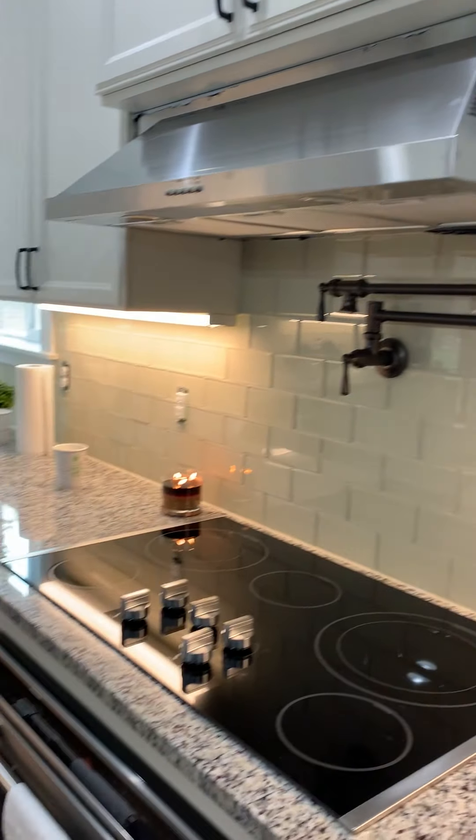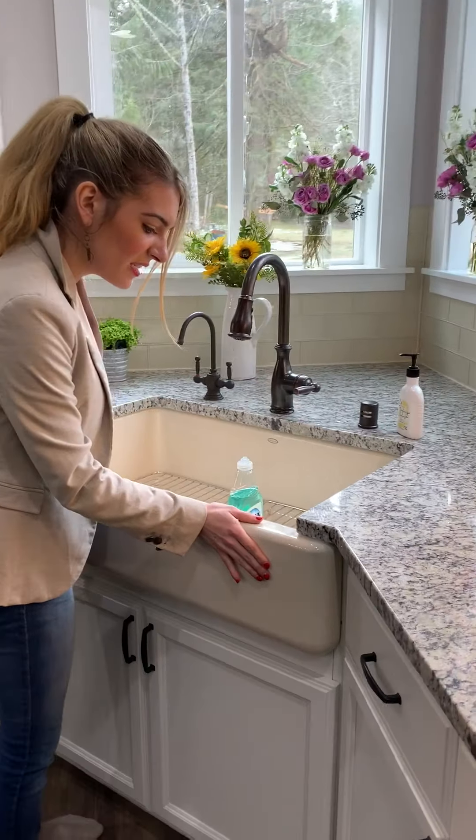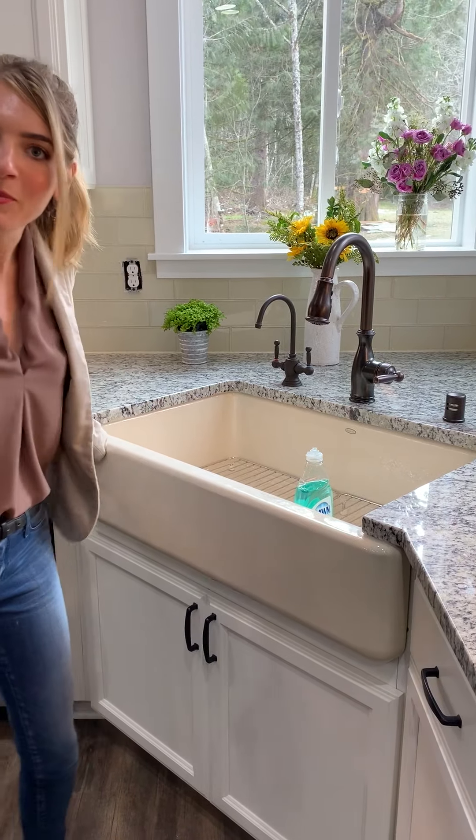She did a custom request for a unique color farm-style sink. I do believe it's called brown sugar from Kohler.